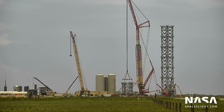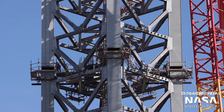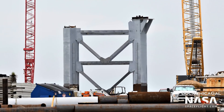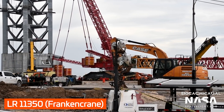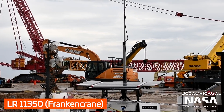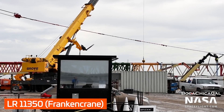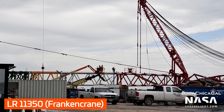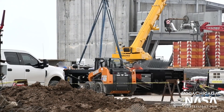Nearby, work continued on the orbital launch site. The integration tower has been expanded with a 7th section, and its 8th segment is currently finishing assembly. The 8th section features one longer column, which may play a part in the booster catching system. Frankencrane, the massive crane used to stack the integration tower, has been extended for a second time. This will allow it to stack the 8th section of the tower, and potentially the future integration crane on top of that. Equipment has also been installed around the base of the tower, which may be for operating the tower's elevator, the crane, or perhaps the catching system.